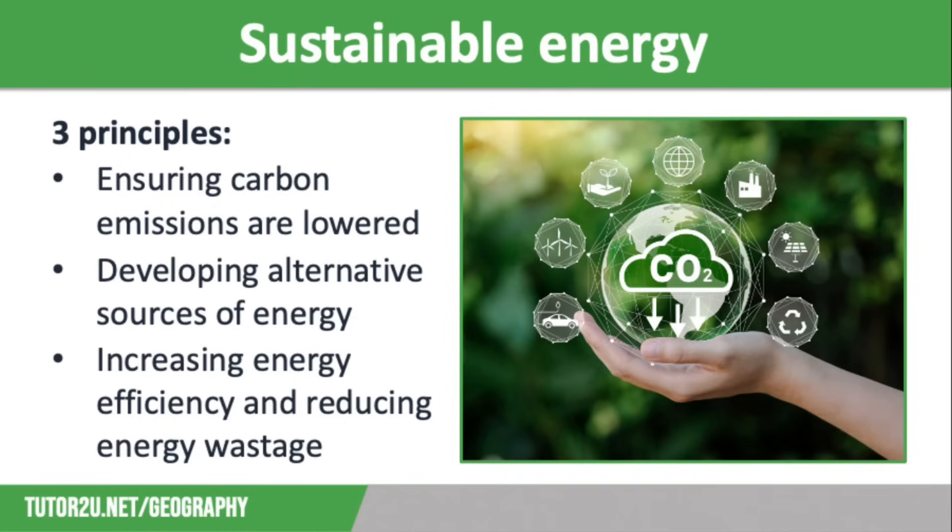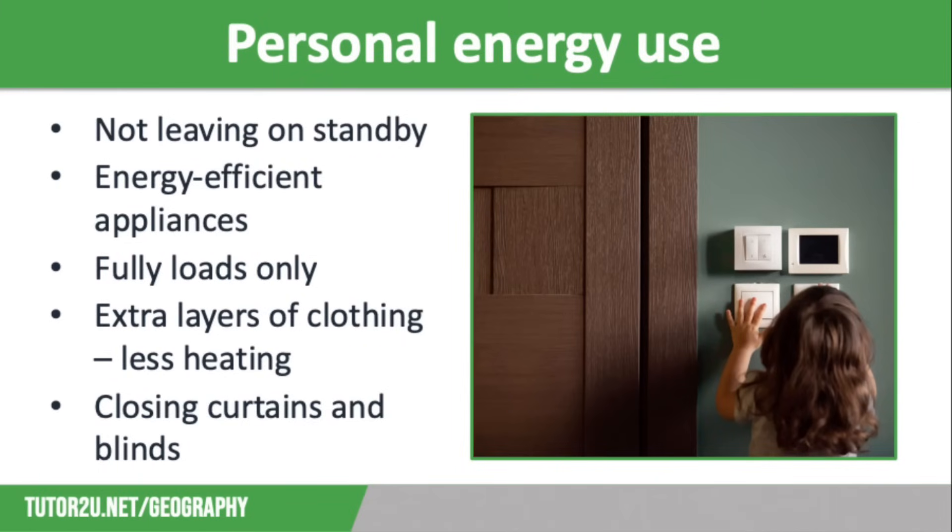There are lots of ways that we can conserve energy. The first thing we're going to look at is our personal energy use. We can conserve energy personally by not leaving appliances on standby and not leaving phones, tablets, laptops, etc. charging overnight. We also need to use energy efficient appliances such as washing machines that don't need to be heated so much, and low energy light bulbs.